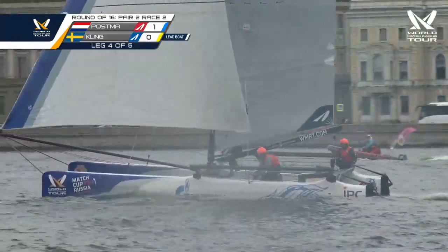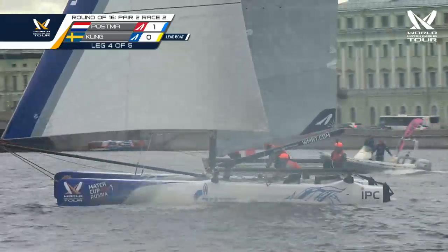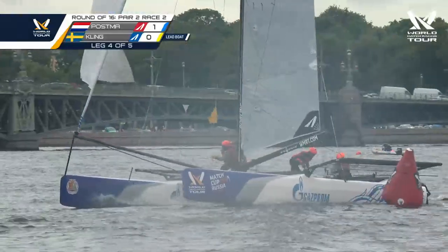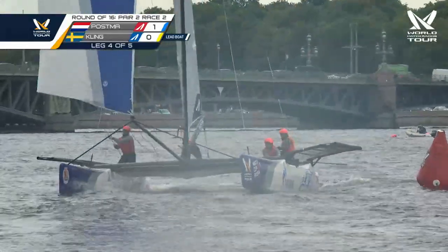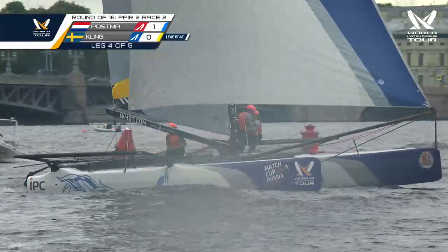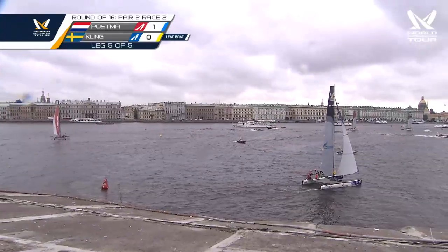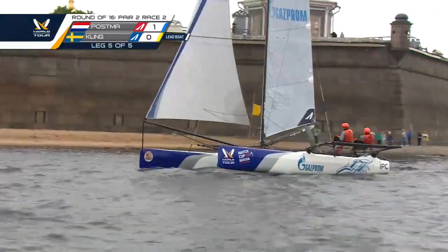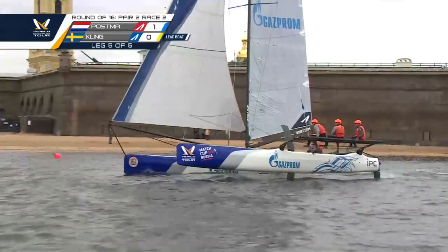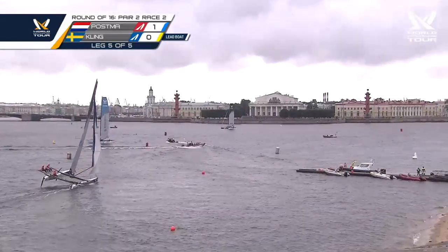Less than one minute to go for the pre-start sequence of the next match. That's likely to be Nico Delacarthe and Ian Williams — Williams won the first match, we'll see if Delacarthe and Chile Racing can even the score. Matthias Dahlstrom with his eyes on the watch, coming up on the four-minute signal for the next match. There are your two teams — to the right in green, Nico Delacarthe; to the left in orange, six-time match racing world champion Ian Williams from Great Britain.